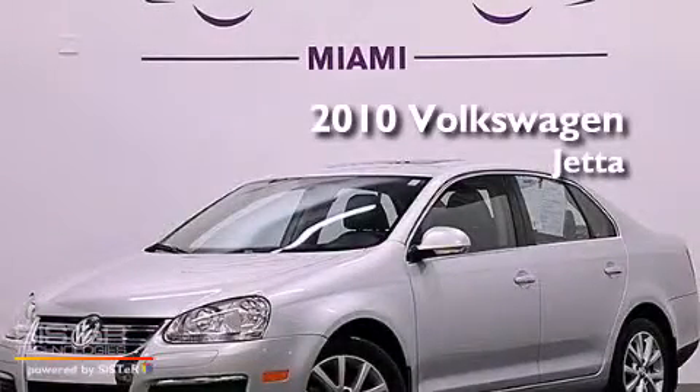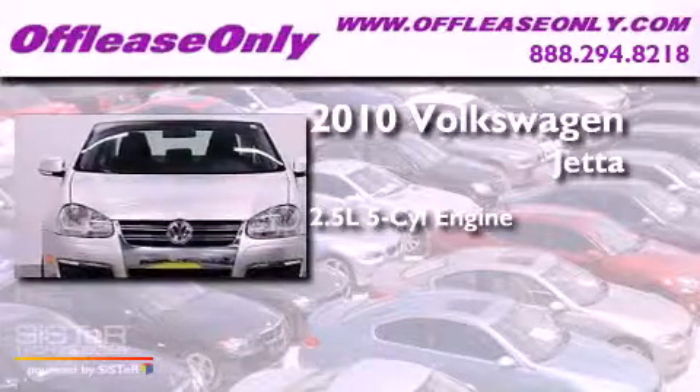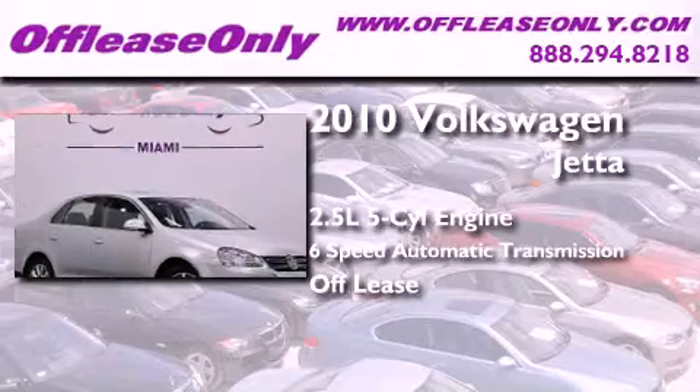This is a 2010 Volkswagen Jetta. It has a 2.5 liter, 5-cylinder engine, a 6-speed automatic transmission, and having just come off lease, this automobile is in like new condition.